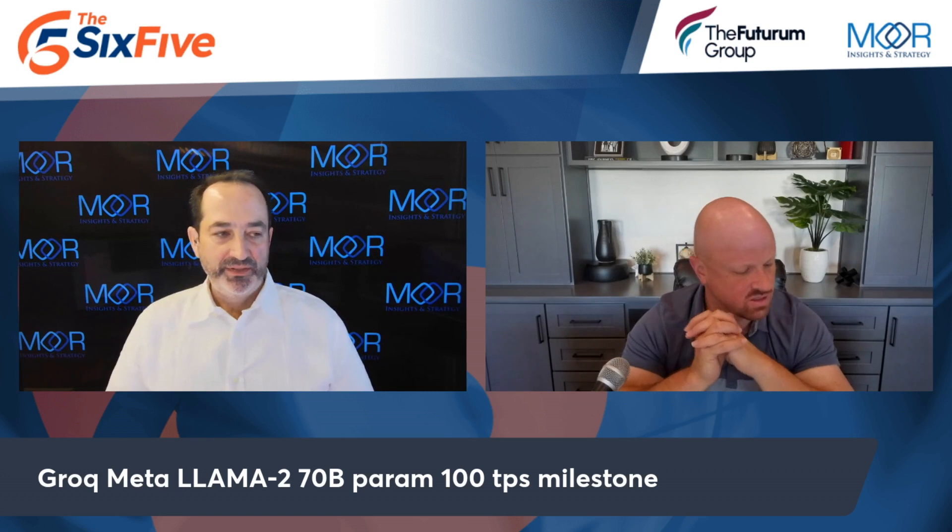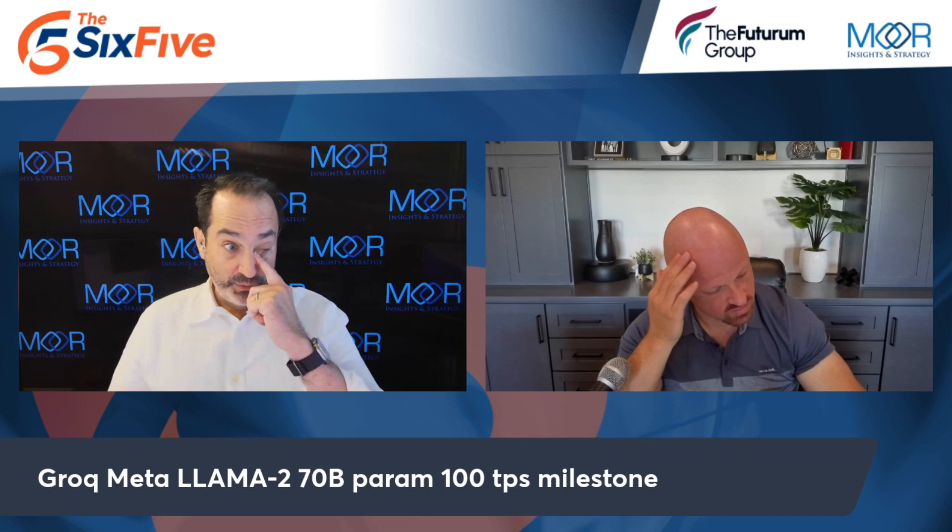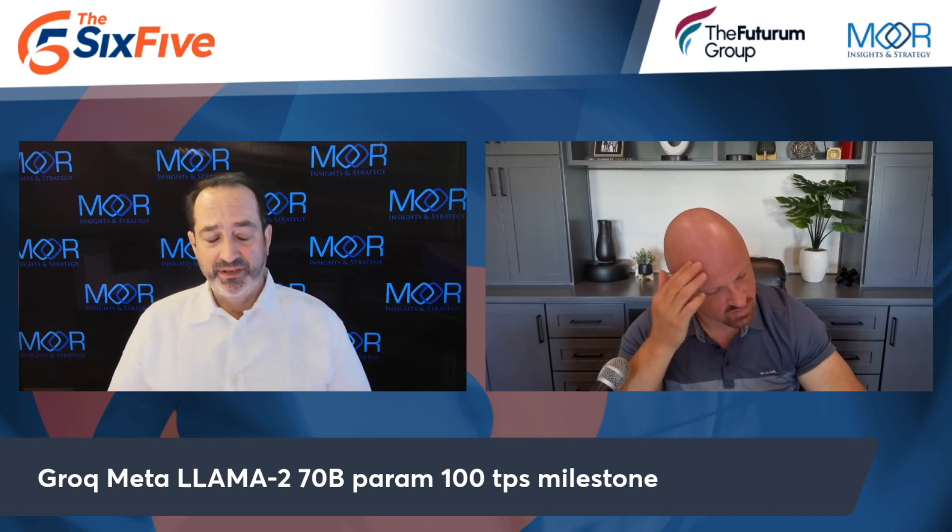Groq made a pretty big announcement about 100 tokens per user per second — what does that mean? Groq is a company that was founded by the folks that did the Google TPU, so smart cookies. In my vernacular, they're creating an ASIC to tackle first inference and then training.